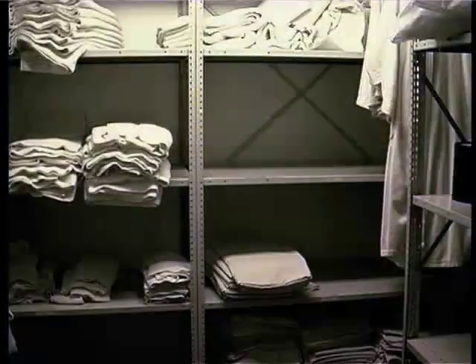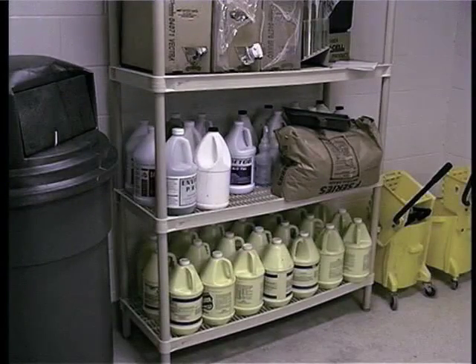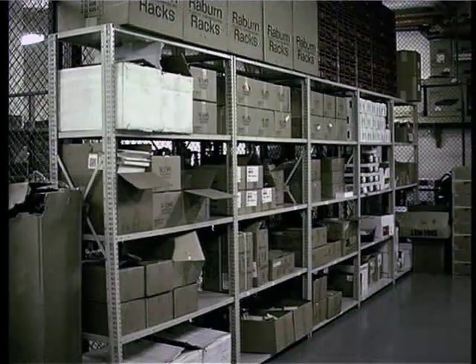Storerooms, linen rooms, and janitor closets can get very messy if you don't clean them after each use. All trash, empty boxes, etc., should be removed daily. The storage of paper, boxes, and other materials can result in a potential fire hazard.